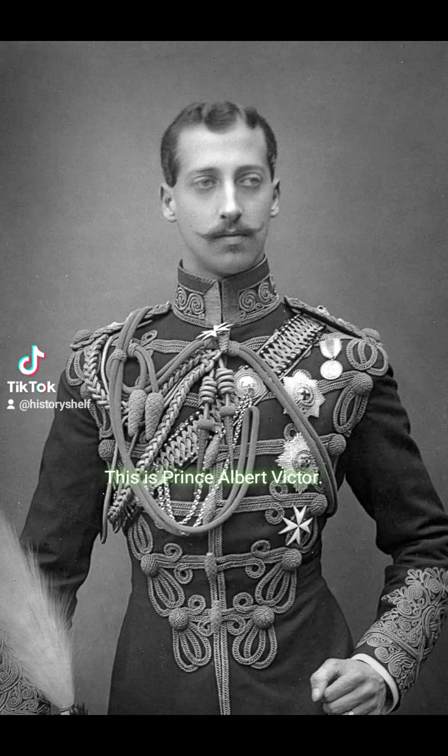This is Prince Albert Victor. He was the prince that Virginia's cousin tutored. I talked about Virginia's cousin in the first video that I did.